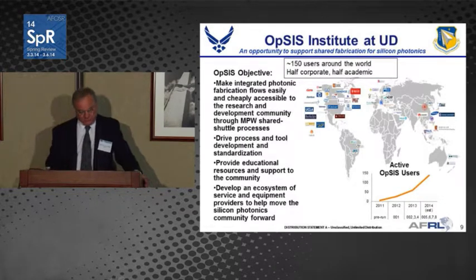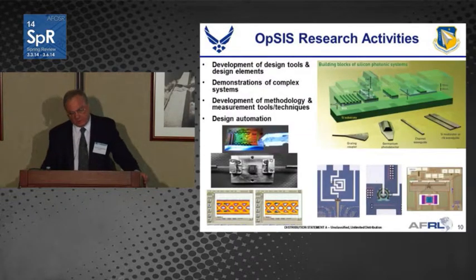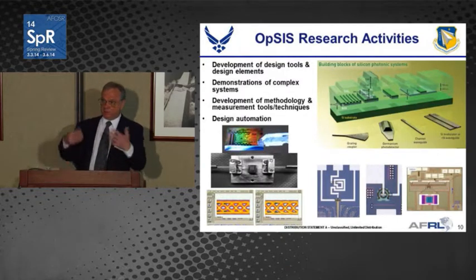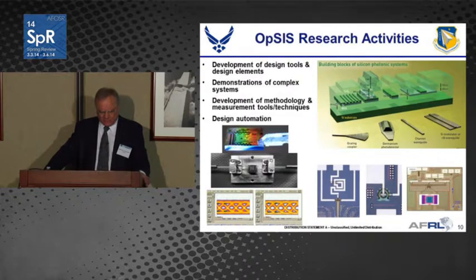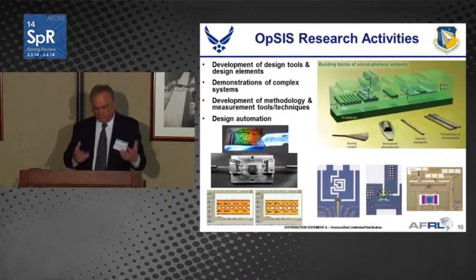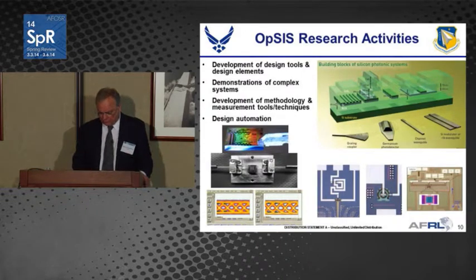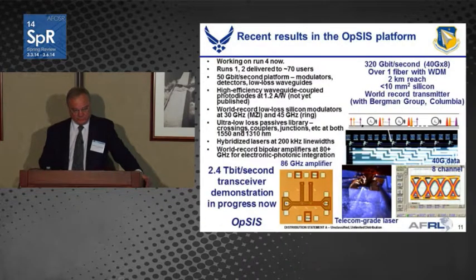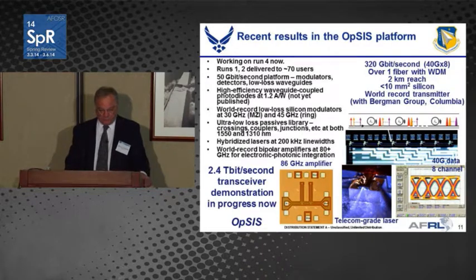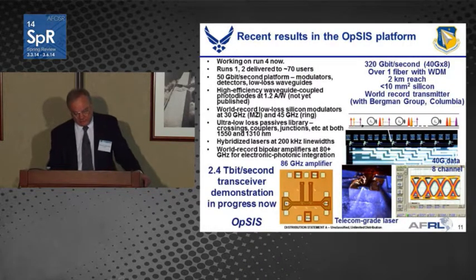Part of what we're doing has helped drive process and tool development and standardization in this area. They offer a building-block library of various photonic components that can be coupled together. We're helping to develop tools in coordination with Cadence, Mentor, and other electronic design organizations. When you sign up, their libraries and tools become available; everything is assembled and shipped to a foundry for processing. Lots of records have been set, from extremely low-loss silicon modulators to a 2.4 terabit-per-second transceiver and various WDM fiber speeds.